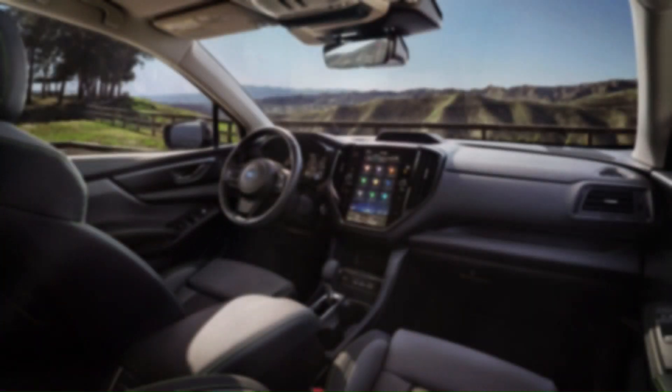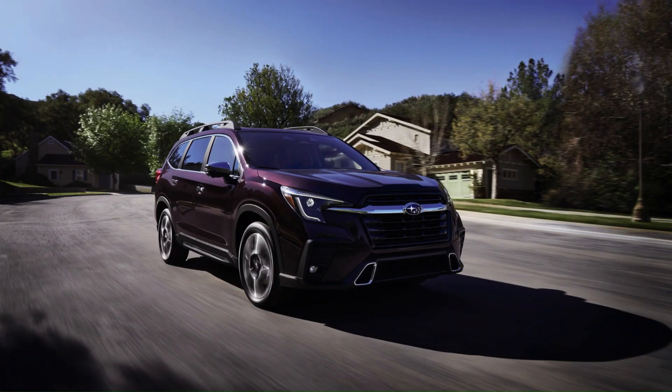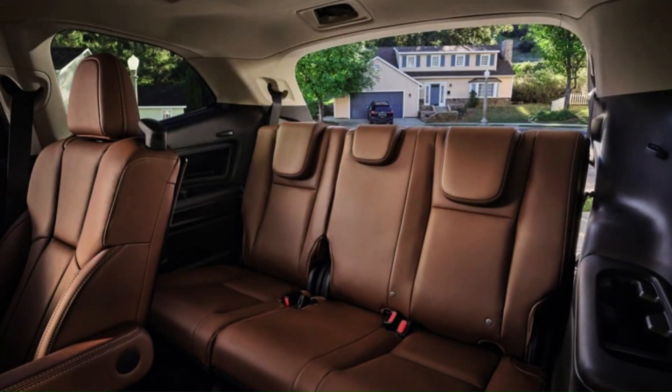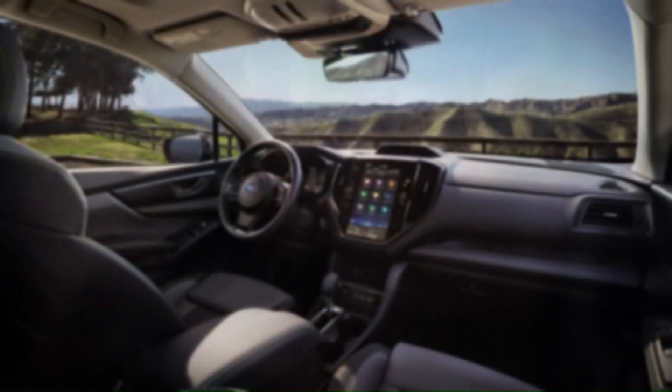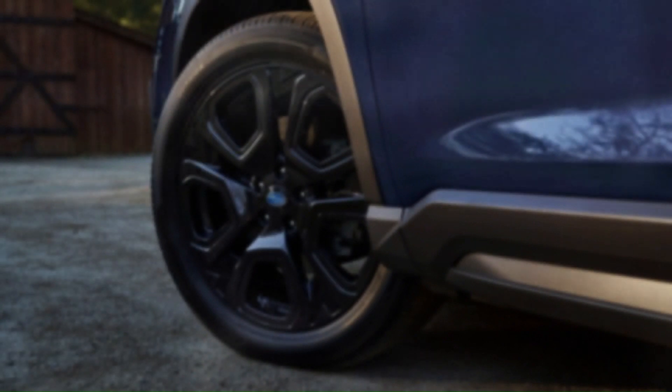Those who want to ditch the second-row bench seat are in luck, as Premium, Limited, and Touring all have an available seven-passenger option for an additional fee. The Ascent Onyx comes with captain's chairs exclusively. We chose that option on our test vehicle, since it also adds hands-free passive entry, a power-operated rear gate, and rear automated emergency braking.